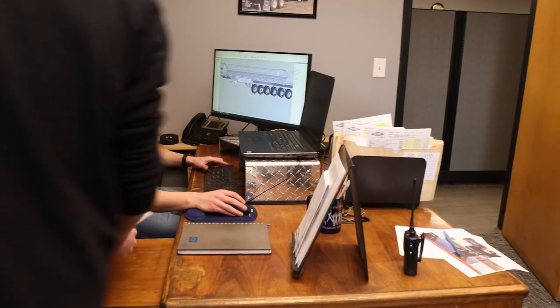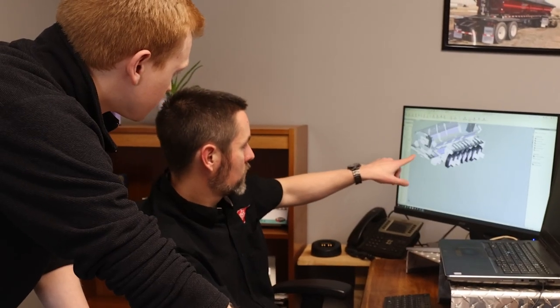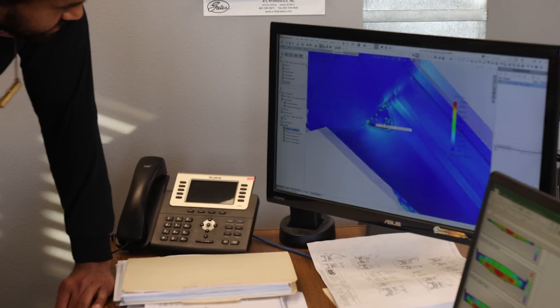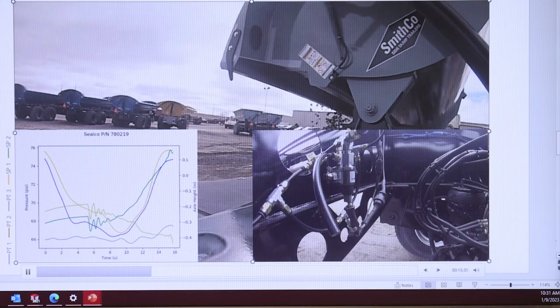To achieve 40-ton hauling in a single trailer, we looked at what the bridge laws were in certain states to be able to haul this. We knew we could build a trailer that was strong enough, but it's really trying to make sure that everything is legal and meets code. From there, we started designing components in 3D modeling software, building the trailer, and then doing a bunch of testing and finite element analysis.